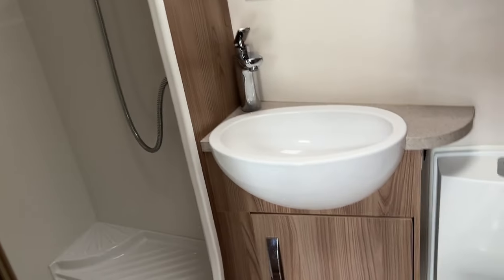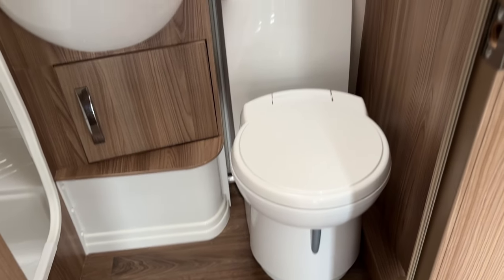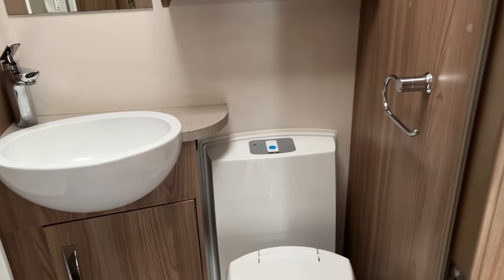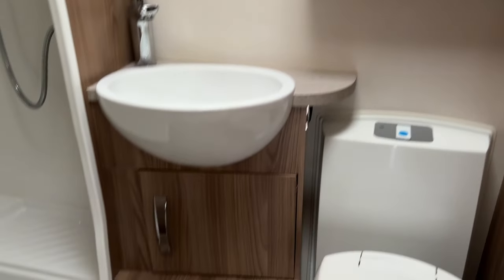As you can see it has the large shower cubicle, wash basin, and toilet with electric flush. Plenty of storage for your toiletries both above and below.